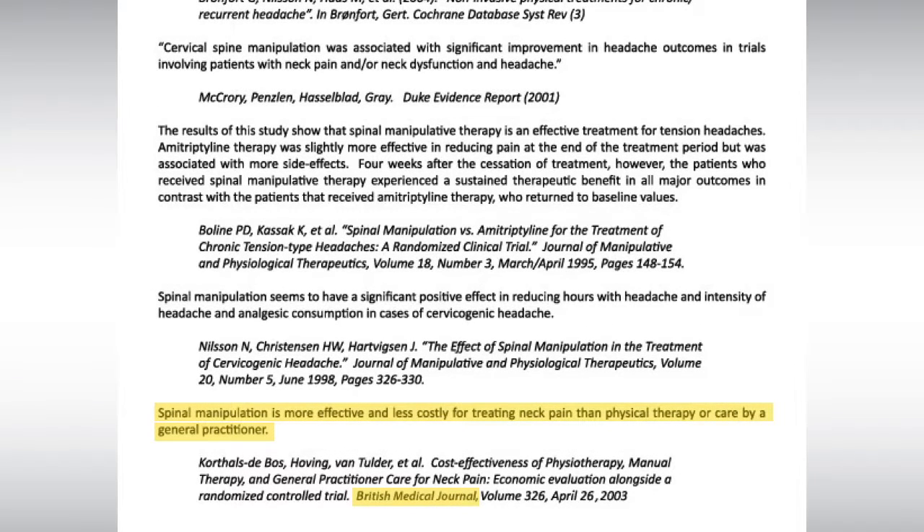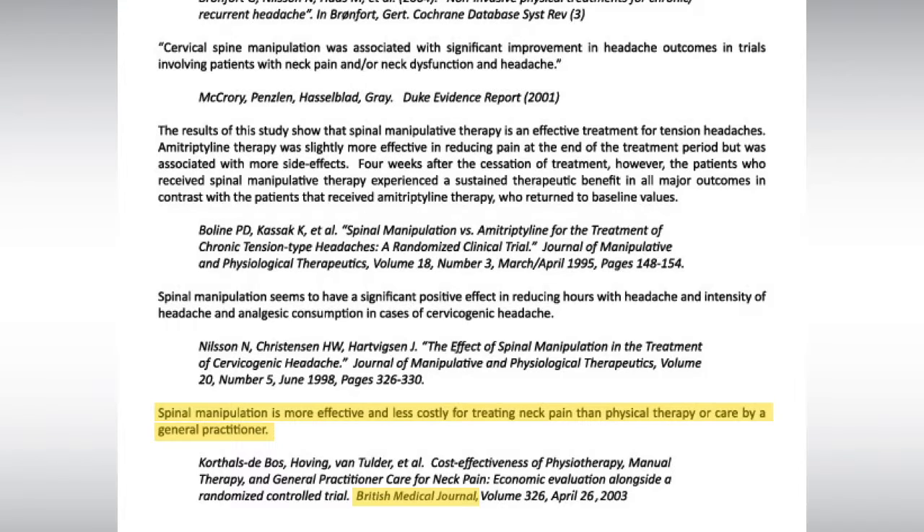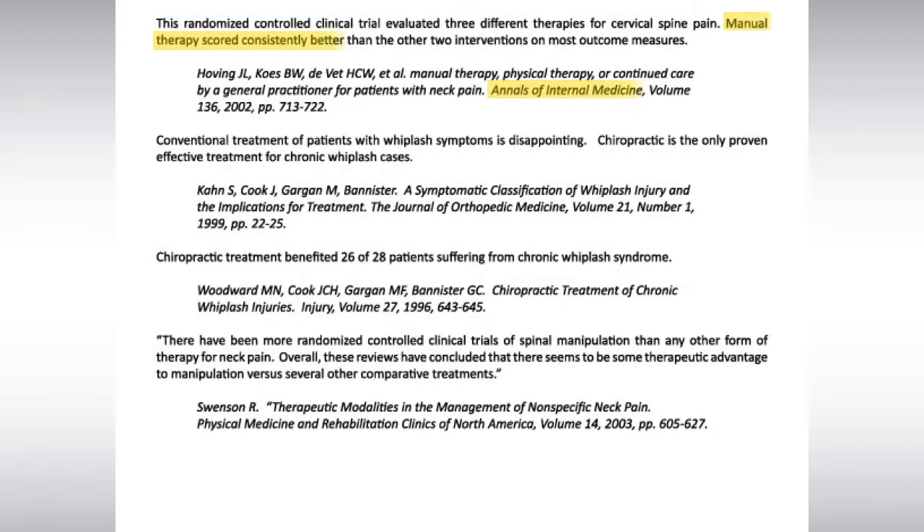Research shows that chiropractors are very good at relieving neck pain. In fact, many prestigious medical journals like Spine, Annals of Internal Medicine, and the British Medical Journal have published studies showing that for neck pain, manual therapy is safe and more effective than traditional medical care.